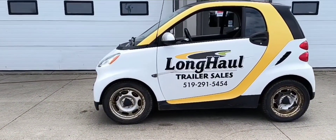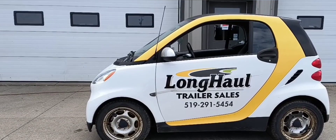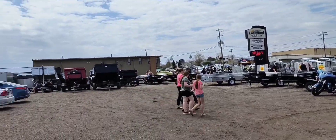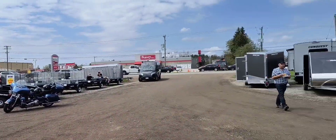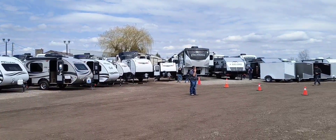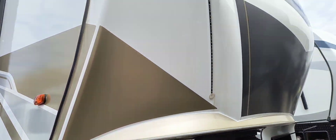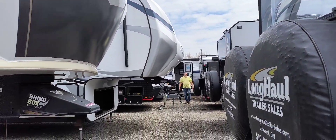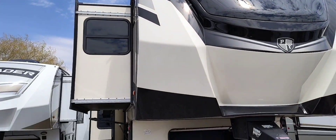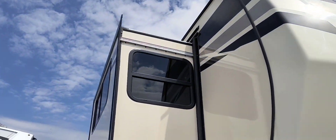Welcome back to my channel. This is part two of the long haul trailer sales - brand new trailers in Canada. I'm going to take you back to that monster trailer I showed you yesterday that hooks onto a big truck, because some of the areas in there I did not show you. So here I am going inside again to show you the rest of the trailer.